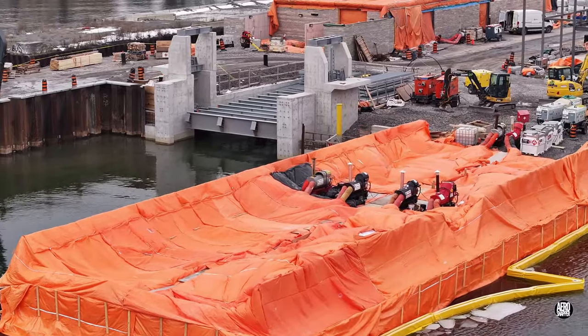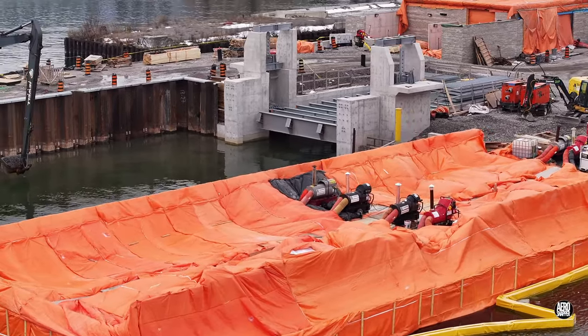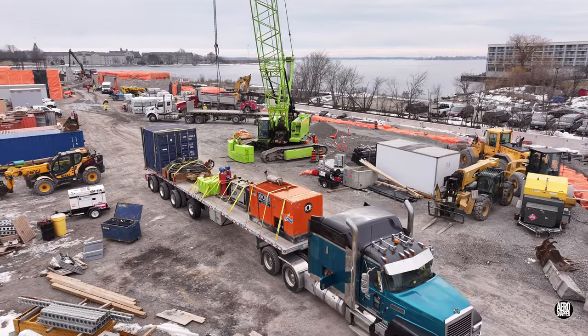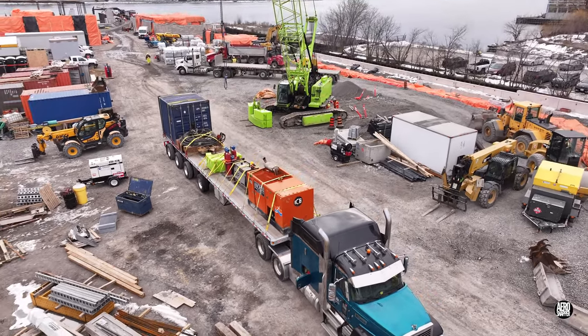On the northern finger dock, or extension, concrete is curing nicely. With its work on pile removal complete, it's time for the massive vibrating hammer and the crane that supported it to depart.